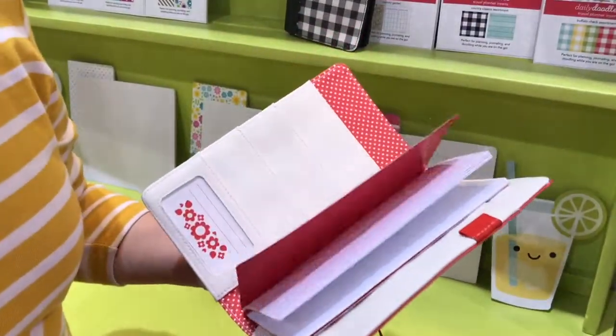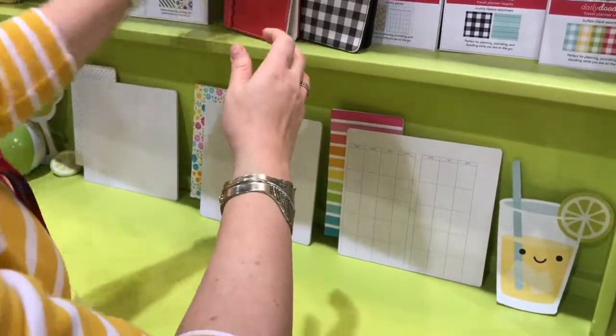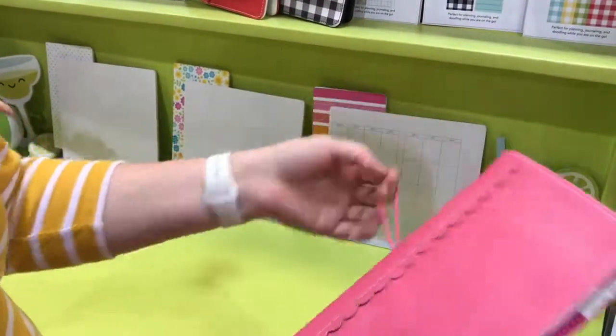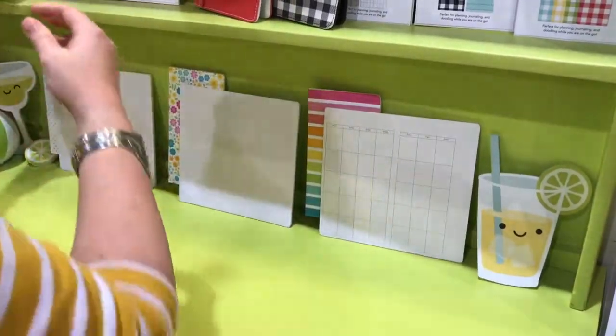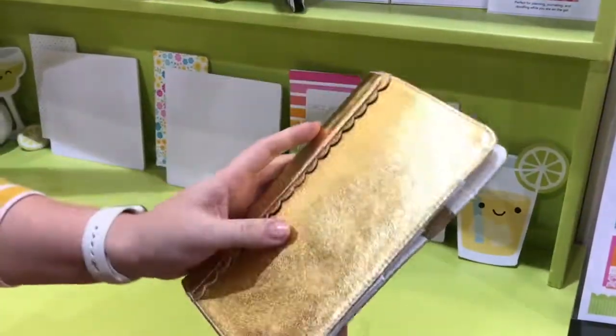I haven't opened them yet — this is just as much a surprise for me as for you. Super nice! We have here a red color, this is really doodle book. Roze. Stipjes and streepjes. And then we have a gold color with elastiques.